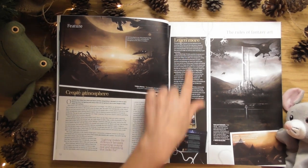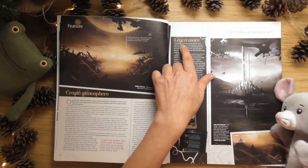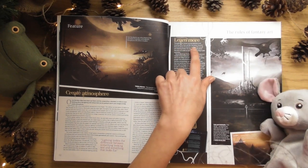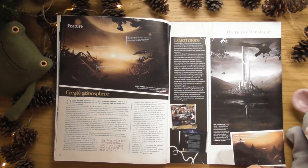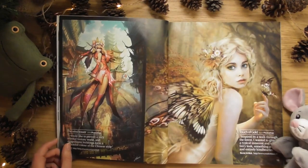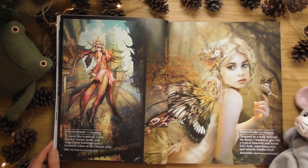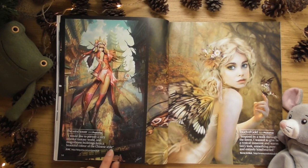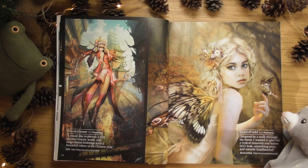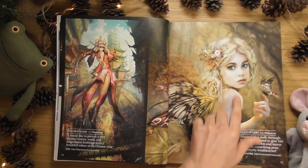Creating atmosphere, learn more. Throughout this feature we have gleaned some amazing advice from top artists - it's got a little website on there where you can get some more. Oh look at this, how beautiful are these. I love her - yeah, that's kind of like Gravity Rush, like the world. I love that. I love this as well - she's beautiful.